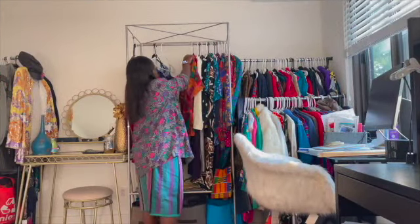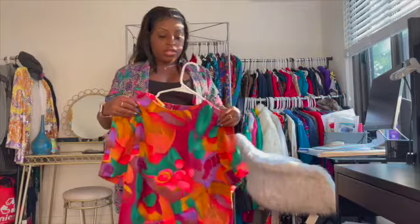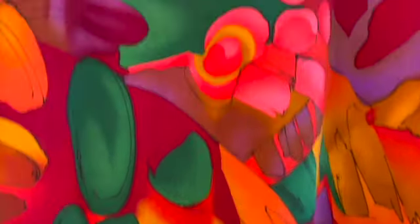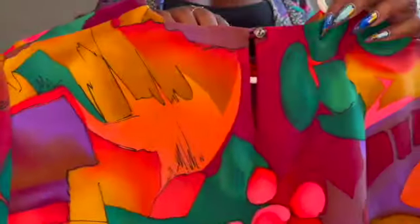Now we have this shirt. This shirt does button in the back and it also has shoulder pads. Look at the colors in this. And if you follow me on Instagram, this is one of the items that you've probably already seen. Here's the back.